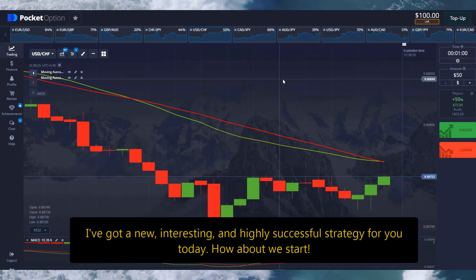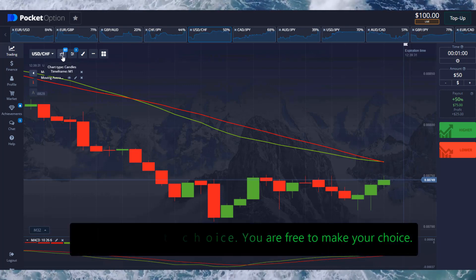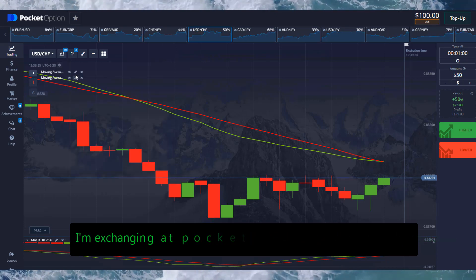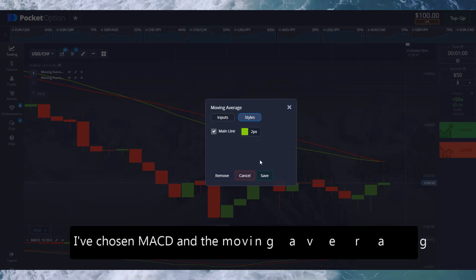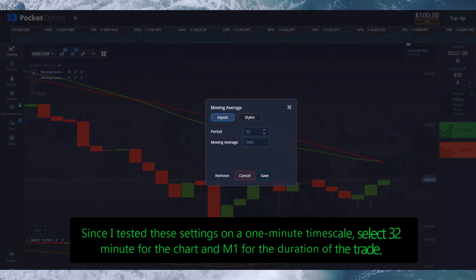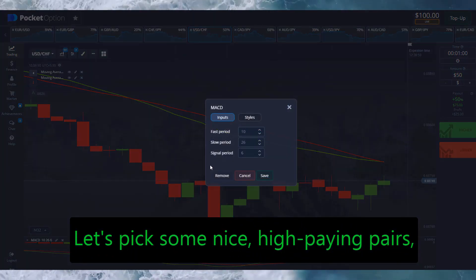I've got a new interesting and highly successful strategy for you today. Starting at Pocket Option, I've chosen MACD and the moving average as indicators, tested on a one-minute timescale. Select a 2-minute chart and M1 for the duration of the trade. Let's pick some nice high-paying pairs.